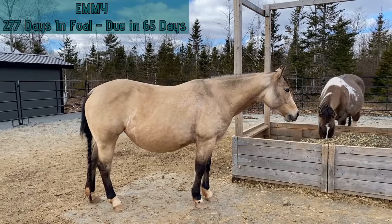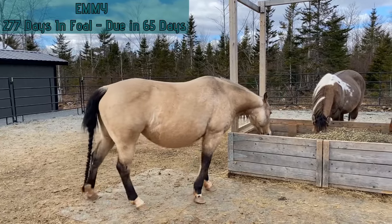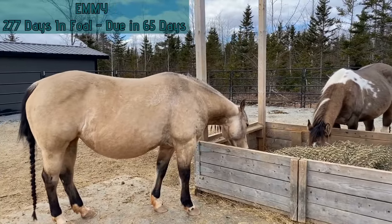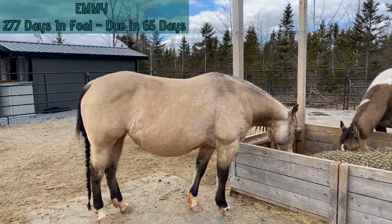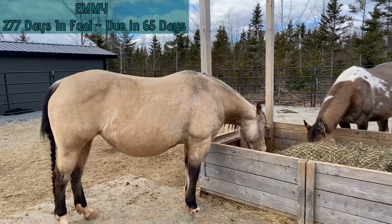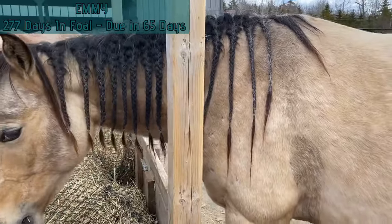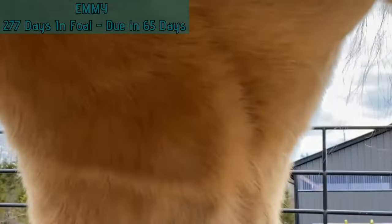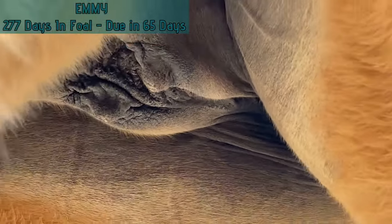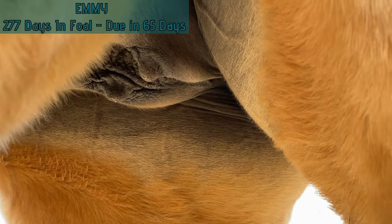We've played musical horses again and moved some horses around in different paddocks. Emmy is 277 days in foal and due in 65 days. Her safe day is April 28th. Her weight maintained this week and her baby bump went up half an inch. She's still in lessons, progressing well, and we're happy with her progress. Taking a quick peek at Emmy's udder — she's starting to get some mammary development, and we're just going to keep an eye on that. So far, so good.